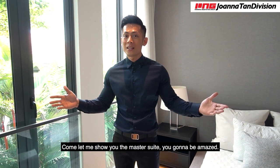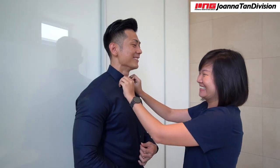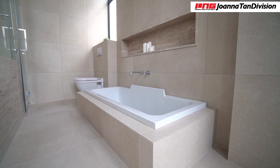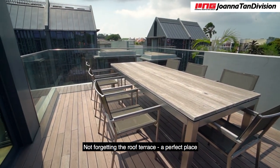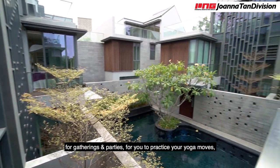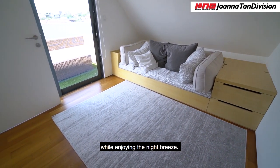Come, let me show you the master suite — you're going to be amazed. The washroom comes with his and her sinks, complete with a bathtub for you to draw a long bath. It's perfect for unwinding after a long day. Not forgetting the roof terrace, a perfect place for gathering and parties, for you to practice your yoga moves, camping trips for the kids, or simply for chilling while enjoying the night breeze.